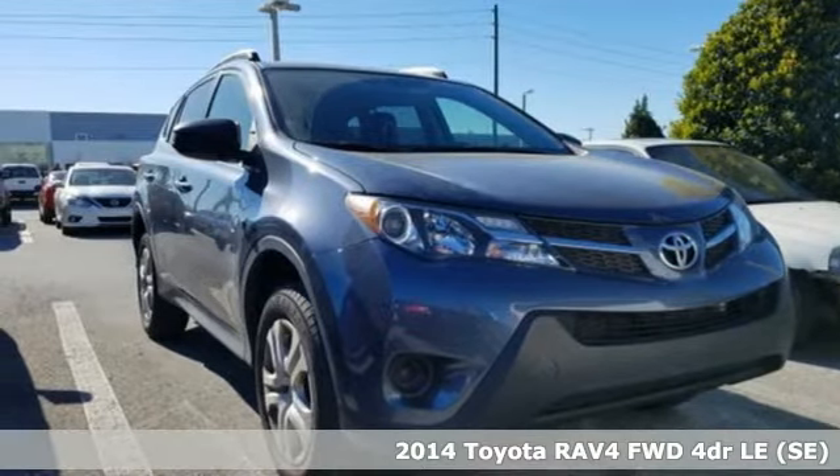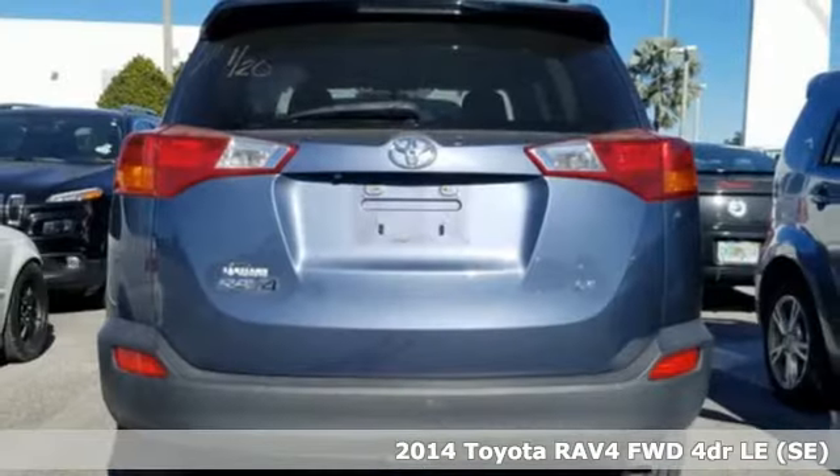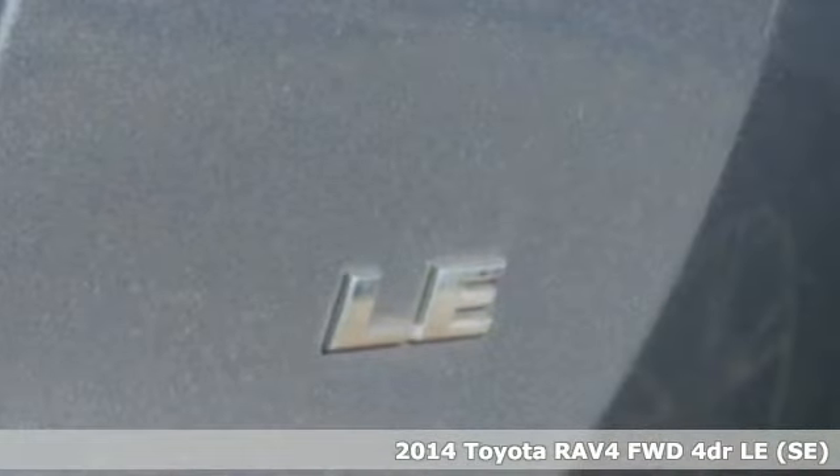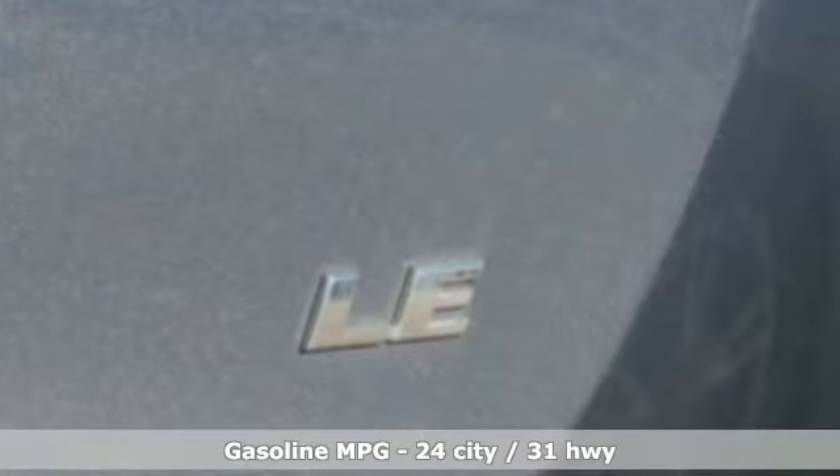Here's a 2014 Toyota RAV4. Feed your adventurous nature in this stylish and smart SUV. And with features like these, every drive is a pleasure.